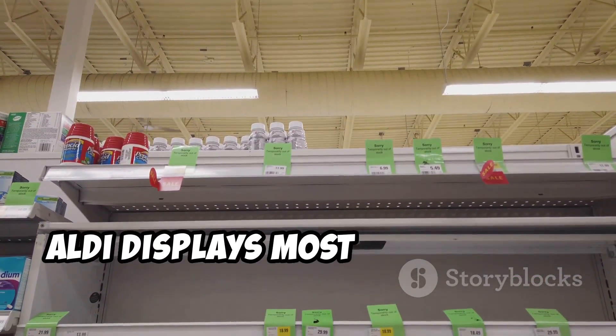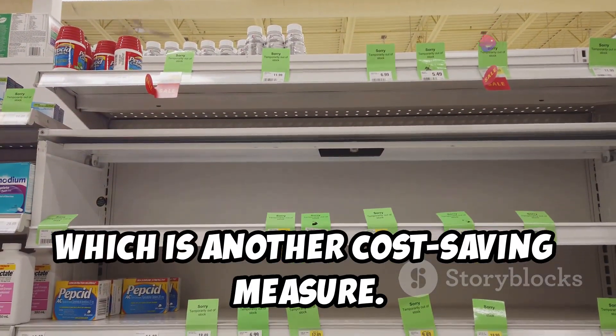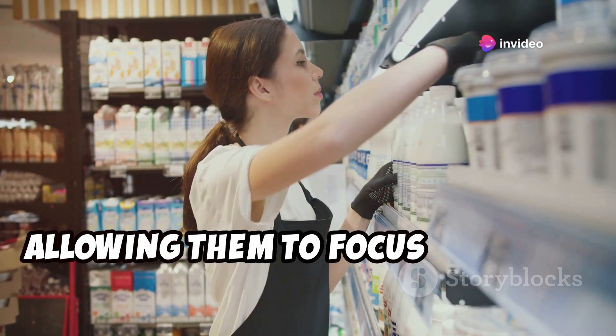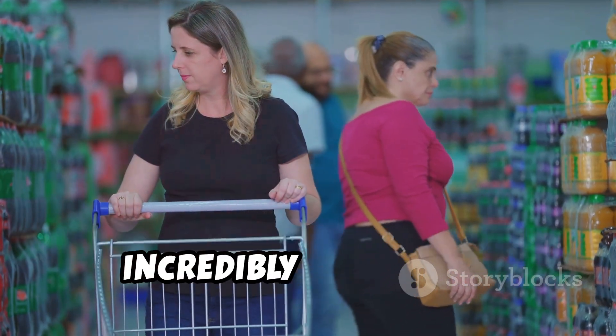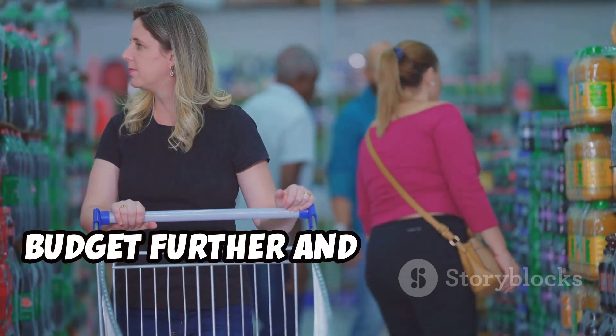Aldi displays most products in their original packaging, which is another cost-saving measure. This minimizes unpacking and restocking time for employees, allowing them to focus on other tasks. All these factors contribute to Aldi's incredibly low prices, allowing you to stretch your grocery budget further and get more for your money.